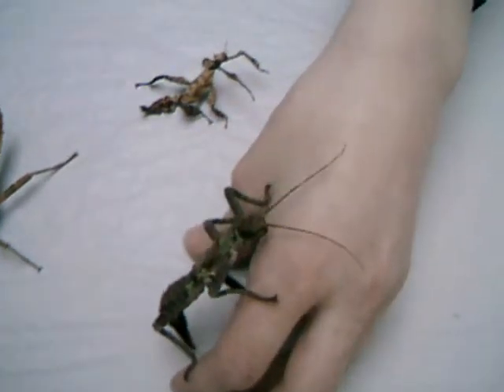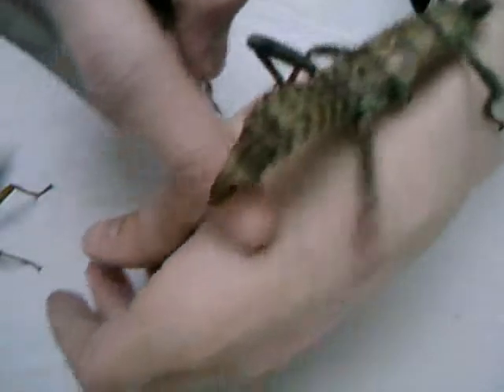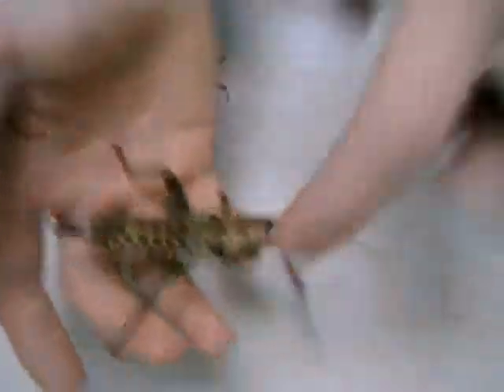Pretty nice animal. You see the nice tail here. And when this animal is larger, it has really dangerous spikes. It's not so nice to touch this animal later. And he lost the leg last time.